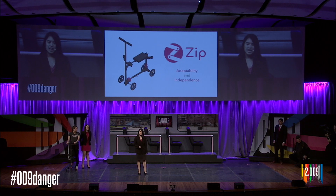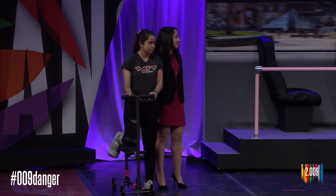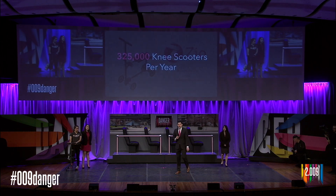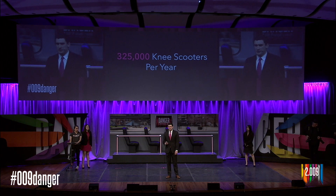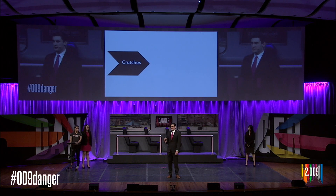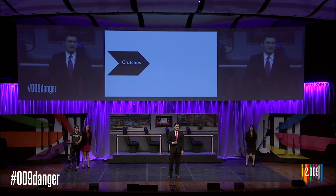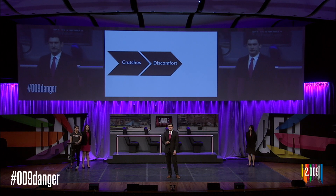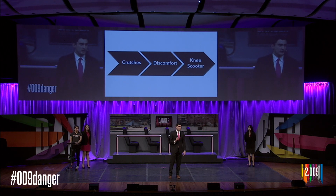Chris will elaborate on how we plan on bringing Zip to users who need it. Each year, over 325,000 Americans use a knee scooter. Some are prescribed a knee scooter by their doctor, but most people actually choose to purchase one on their own. People are usually prescribed crutches, use them for a few days, become unhappy with the pain and inconvenience, and then decide to purchase a knee scooter. In our first few years, we plan to target this section of the market and sell Zip directly to consumers online through our own website and other sites like Amazon.